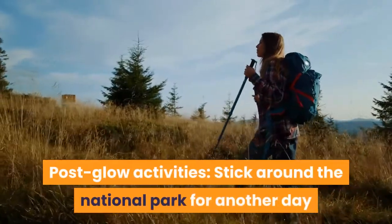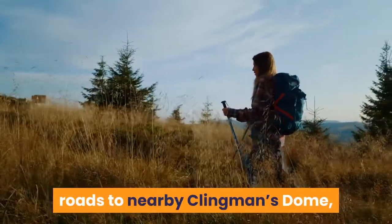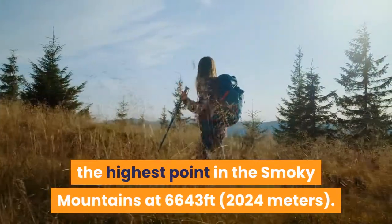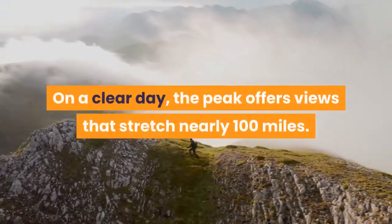Stick around the National Park for another day and head south on the winding mountain roads to nearby Clingmans Dome, the highest point in the Smoky Mountains at 6,643 feet. On a clear day, the peak offers views that stretch nearly 100 miles.